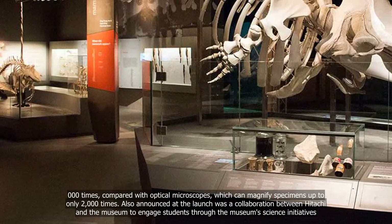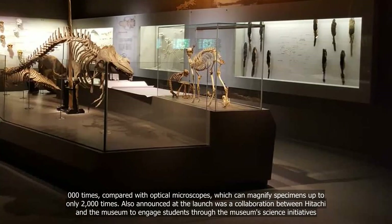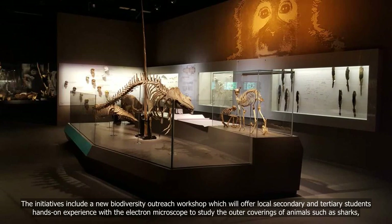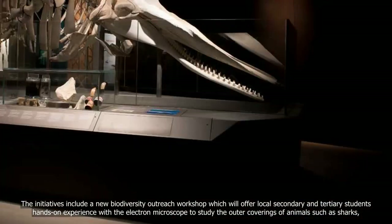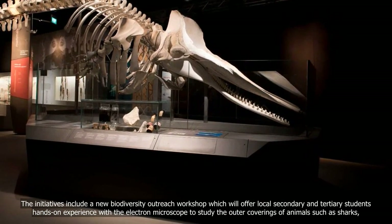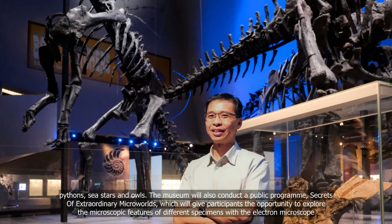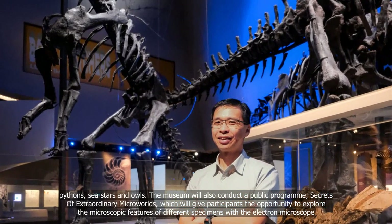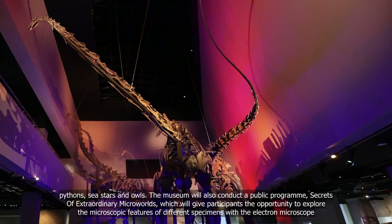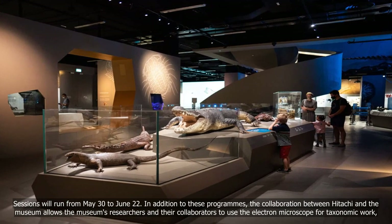Also announced at the launch was a collaboration between Hitachi and the museum to engage students through the museum's science initiatives. These include a new biodiversity outreach workshop offering local secondary and tertiary students hands-on experience with the electron microscope to study the outer coverings of animals such as sharks, pythons, sea stars, and owls. The museum will also conduct a public program, Secrets of Extraordinary Microworlds, giving participants the opportunity to explore microscopic features of different specimens. Sessions will run from May 30 to June 22.